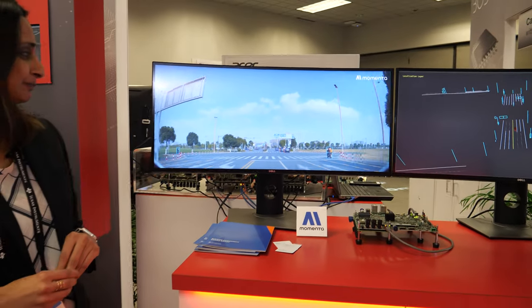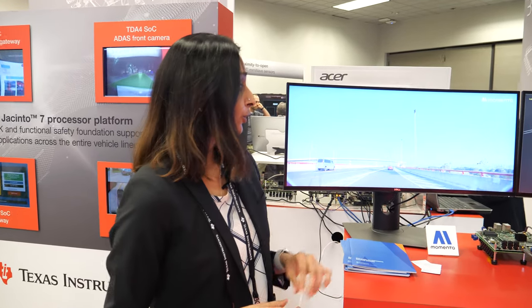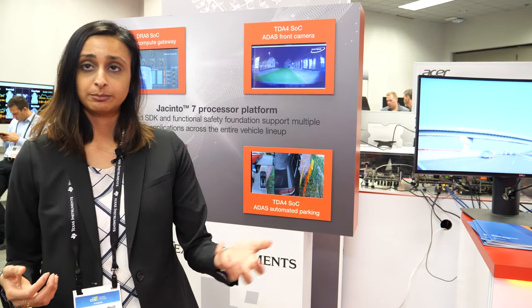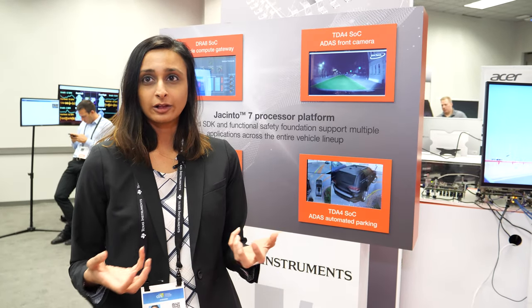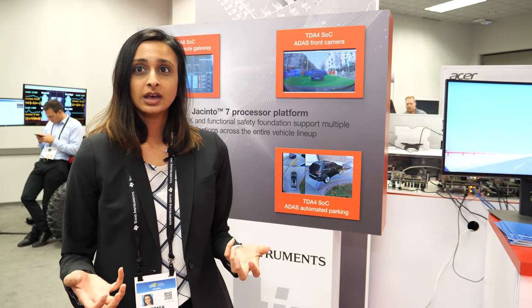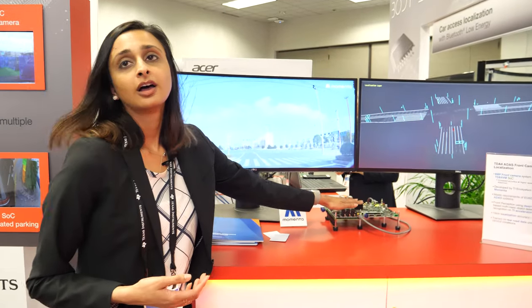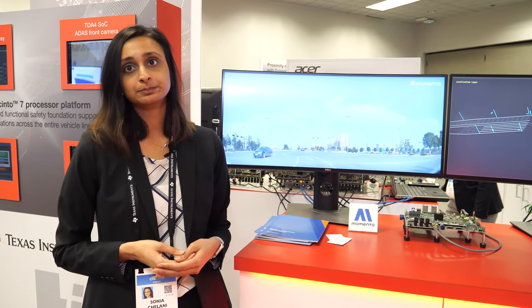How much does the DSP or other accelerators contribute? Algorithms like this really fuse computer vision with deep learning together. These algorithms are very math-heavy, so the accelerator blocks inside the chip allow a lot of these math-heavy computations to happen in parallel, very fast and very efficiently. That's what enables these solutions to be much more power-efficient while achieving the performance level needed for low, mid, and high-end systems.